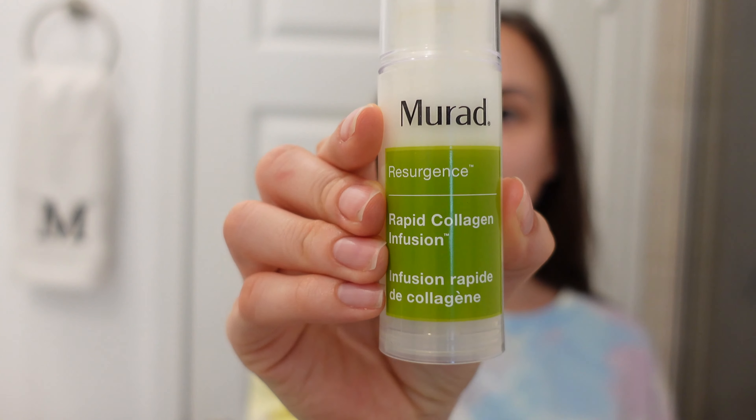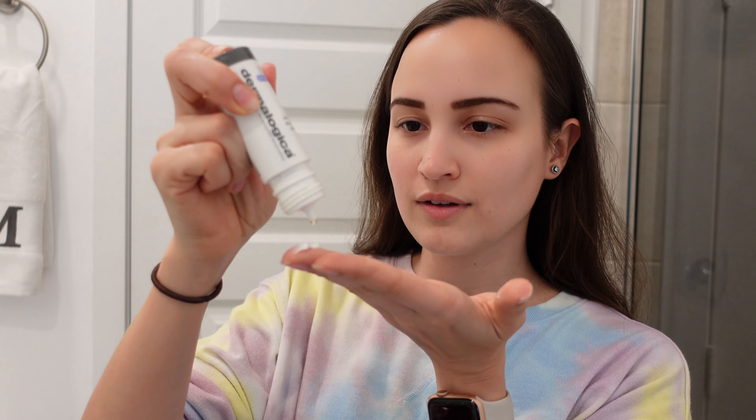After that I move on to this Murad — it's actually new, I started using it about a week ago so it's still too soon to tell, but it's supposed to help boost collagen and reduce fine lines. I focus on areas where I'm most likely to get fine lines, like my elevens and around my mouth from smiling. Then I move on to my moisturizer, which I combine with the Dermalogica Barrier Defense Booster from their Ultra Calming line. It protects and builds up my skin barrier to help with sensitivity. It's very oily but it really helps hydrate the skin, reduces my sensitivity and redness, and has really helped with my rosacea.